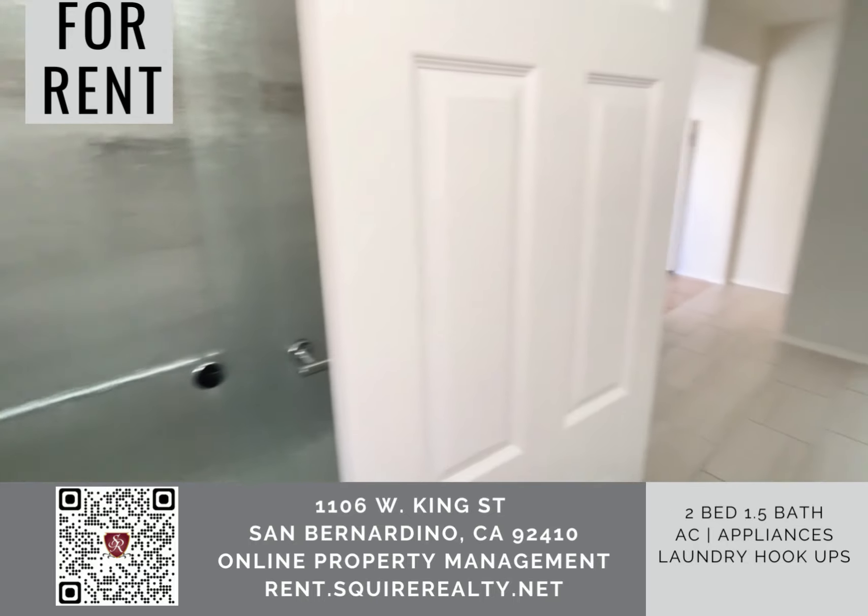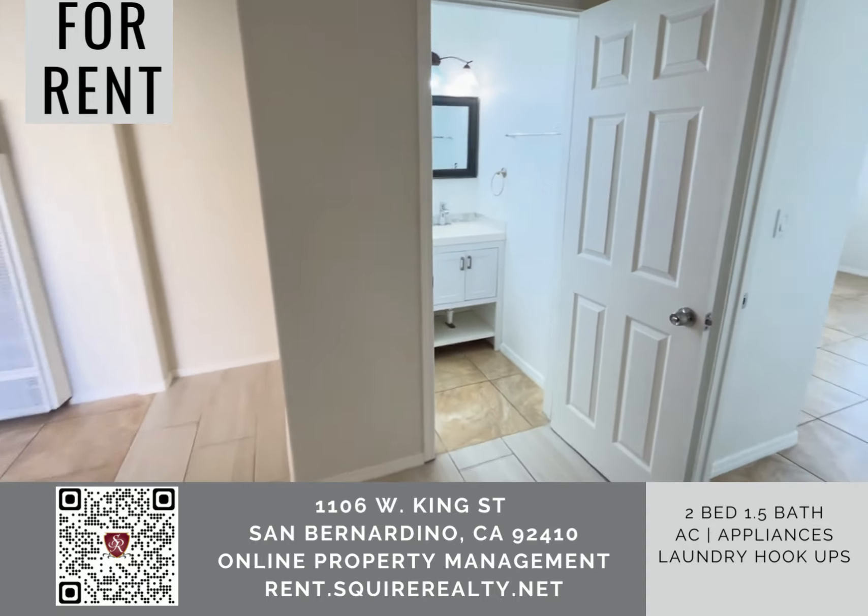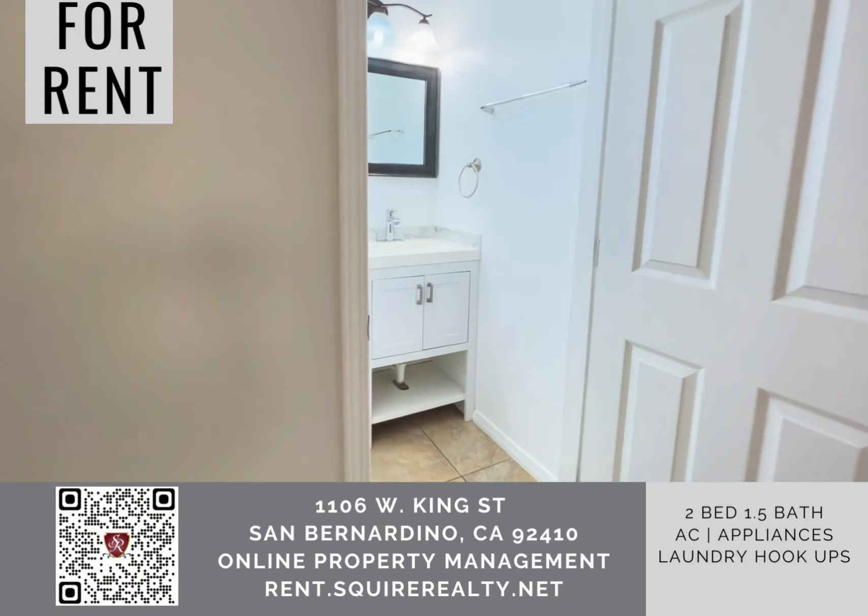This rental, as well as all of our rentals, can be found online at rent.SquireRealty.net.